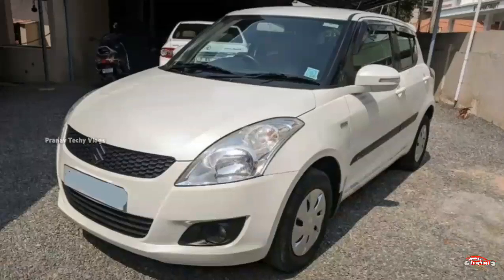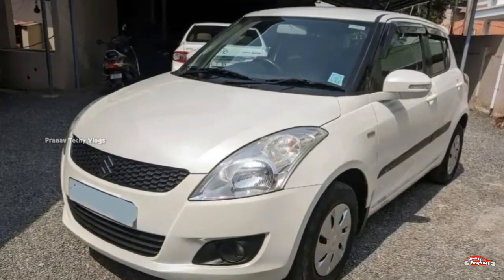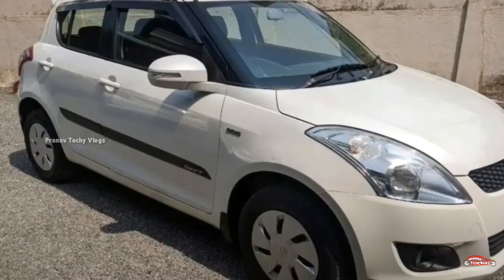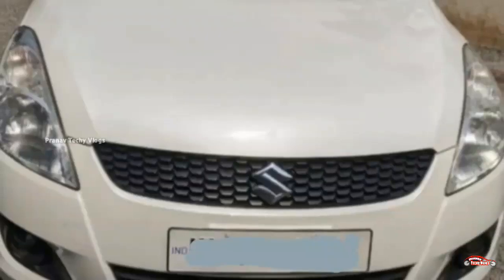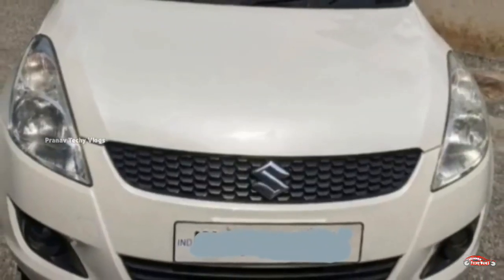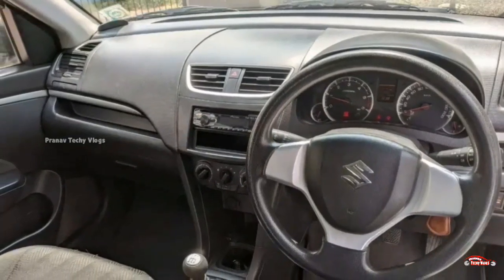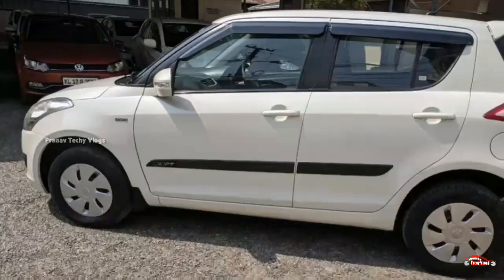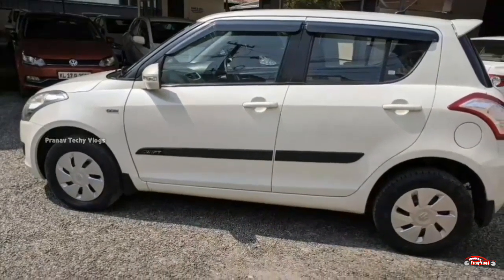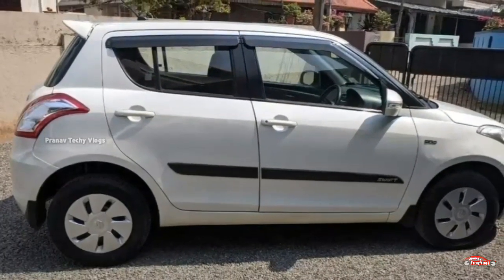Next is the Maruti Suzuki Swift with a 2018 registration, VDI diesel middle option. Single ownership, 6096 km driven, manual transmission. The interior and exterior are well maintained with no accident history.